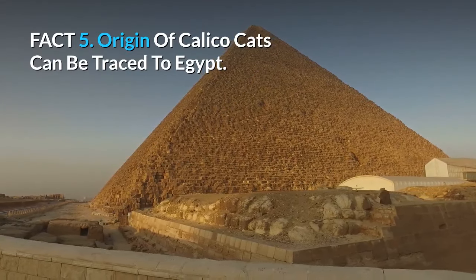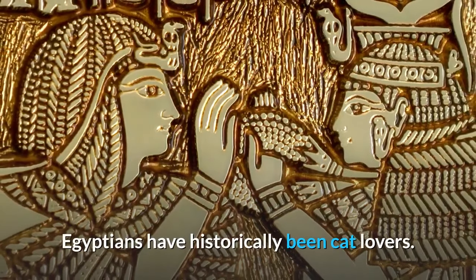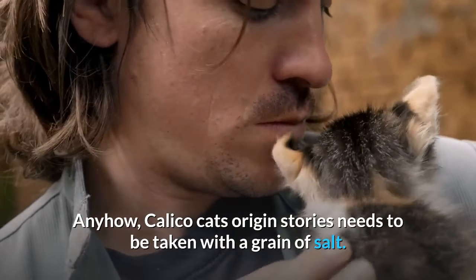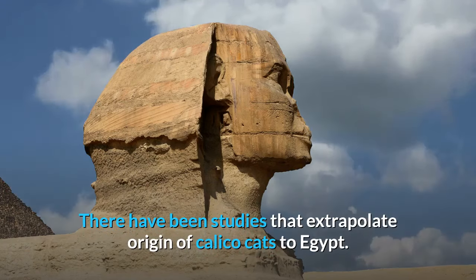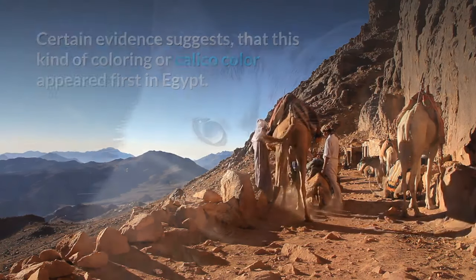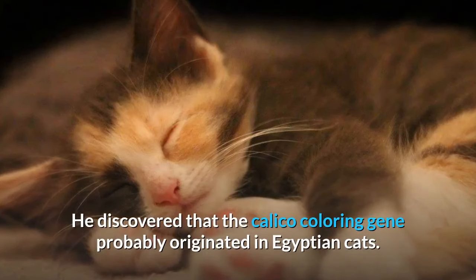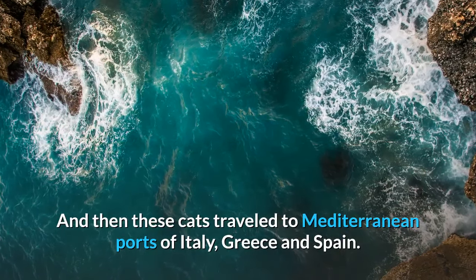Fact 5: The origin of calico cats can be traced to Egypt. Egyptians have historically been cat lovers. Calico cats' origin story needs to be taken with a grain of salt, but there have been studies that extrapolate the origin of calico cats to Egypt. It was Neil Todd who, while studying migration routes of domestic cats from Northern Africa to Europe, traced calico cat coloration's origin to Egypt. He discovered the calico coloring gene probably originated in Egyptian cats, and then these cats traveled to Mediterranean ports of Italy, Greece, and Spain.